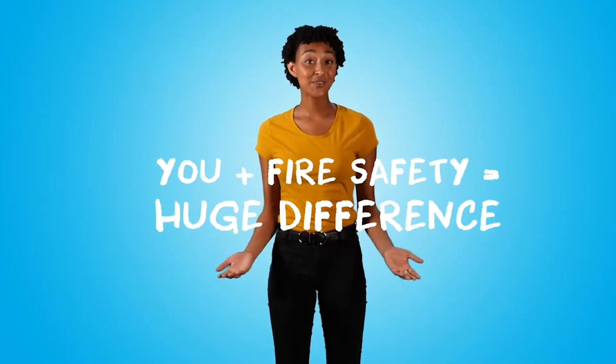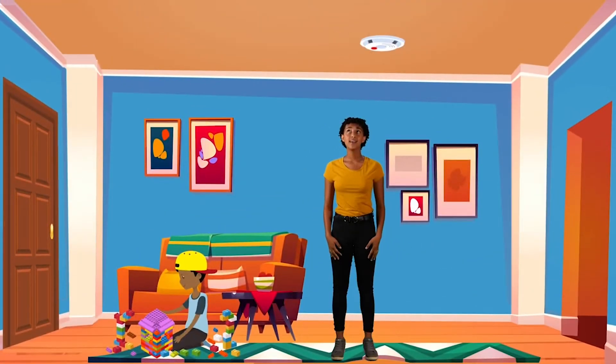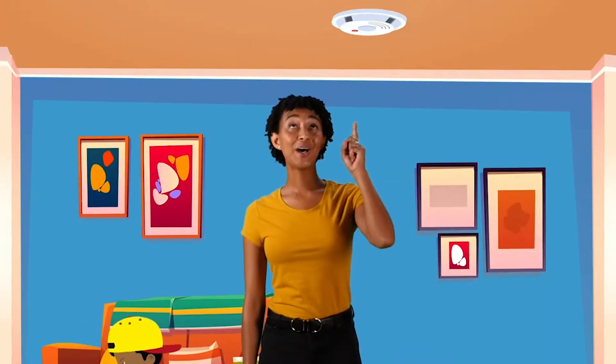Did you know that you can make a difference in the fire safety of your home? Yes, you. Get your spy skills ready. We're going to listen for the sounds of fire safety so you'll learn more about how to help keep you and your family safe. Listen. What's that sound? A smoke alarm will let you know if there is a fire in your home.